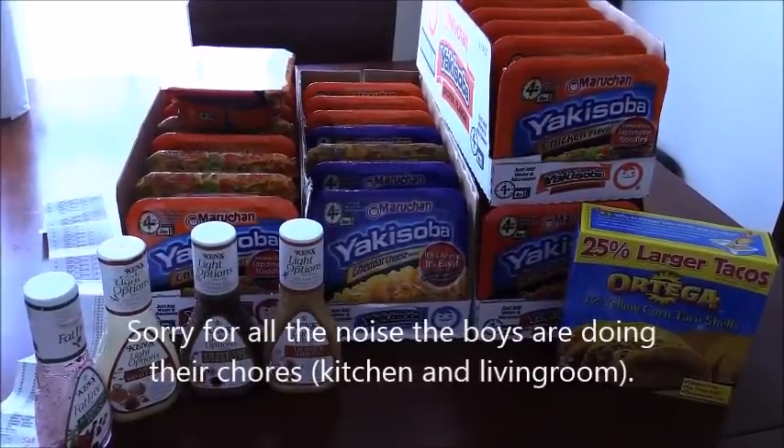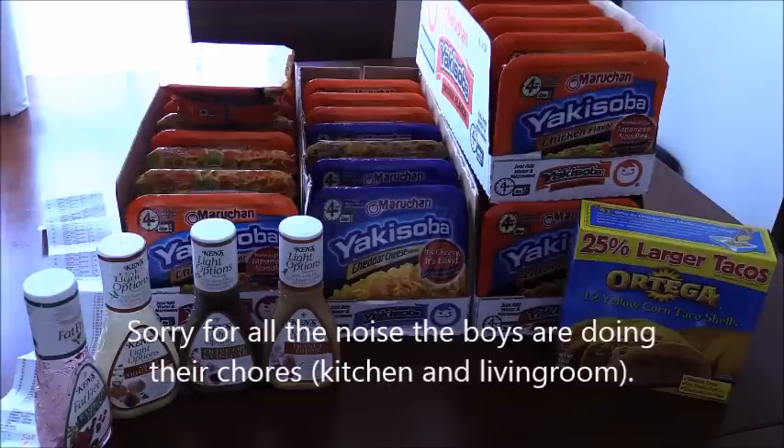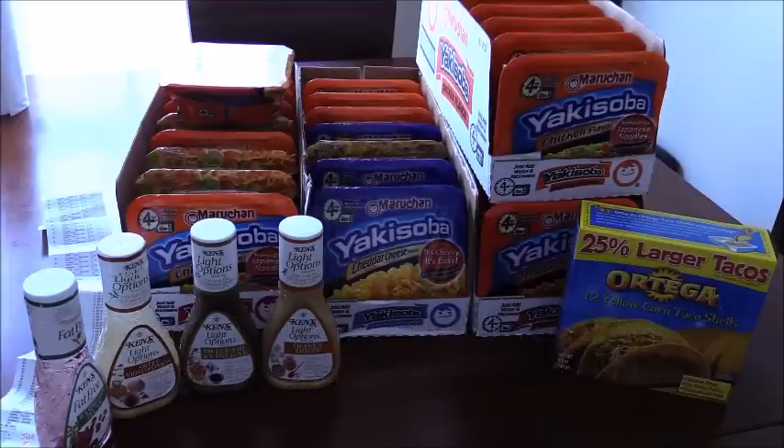Hey guys, welcome back to Taylor AI. This stuff is all still available at my Kroger on sale — you have to check your Kroger location to see what their sales are.